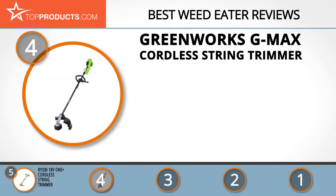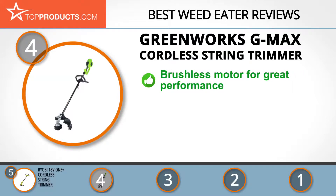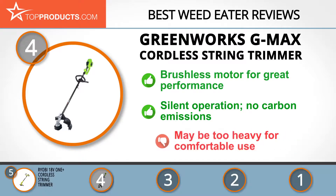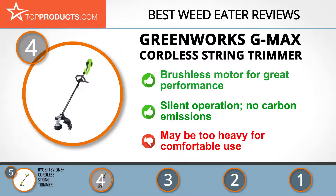At number four is the Greenworks G-Max cordless string trimmer. The Greenworks brand is built on delivering eco-friendly and quality products. Its G-Max cordless string trimmer rivals a gas-powered trimmer thanks to its brushless motor. It features silent operation, is attachment compatible, and produces zero carbon emissions. With good battery life and great torque, this trimmer has a lot to offer, though some customers found it a bit too heavy for comfortable use.